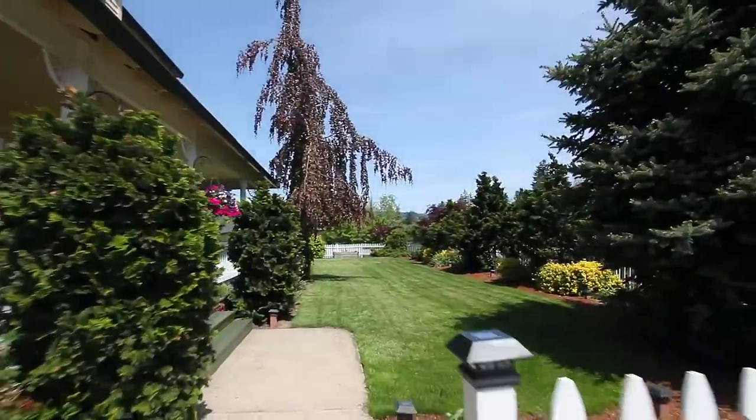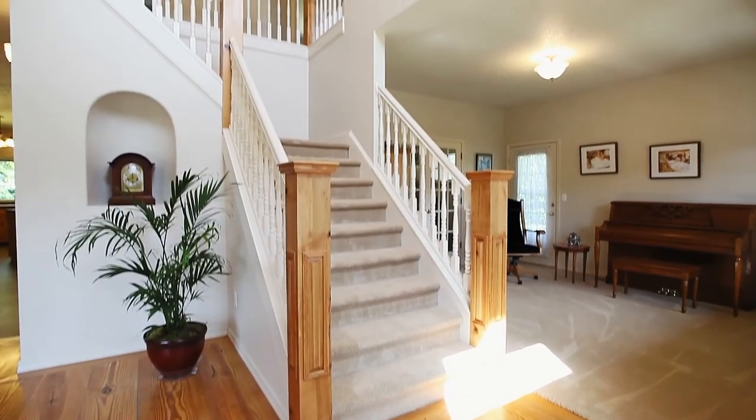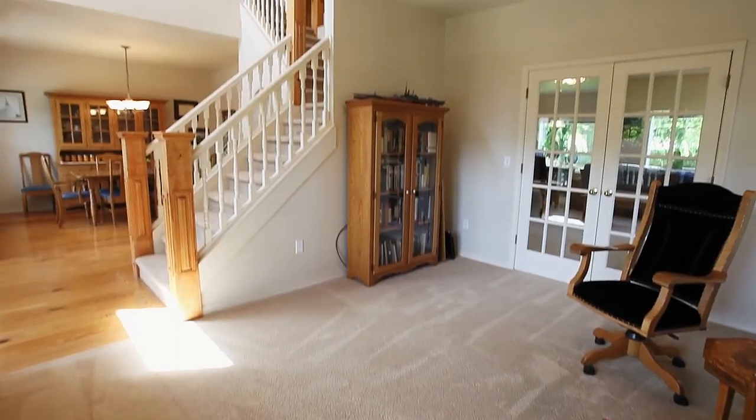Meander past the white picket fence to the inviting front porch and head inside. You'll find a thoughtfully designed floorplan providing an excellent circular flow perfect for entertaining.